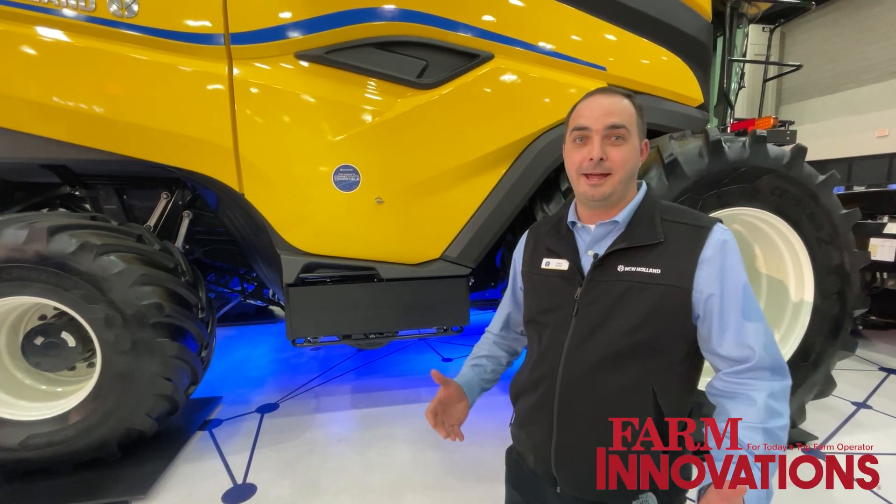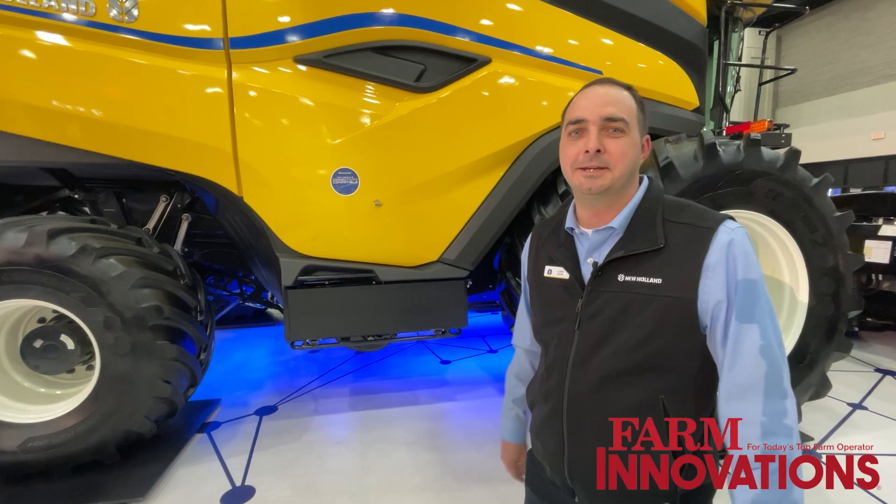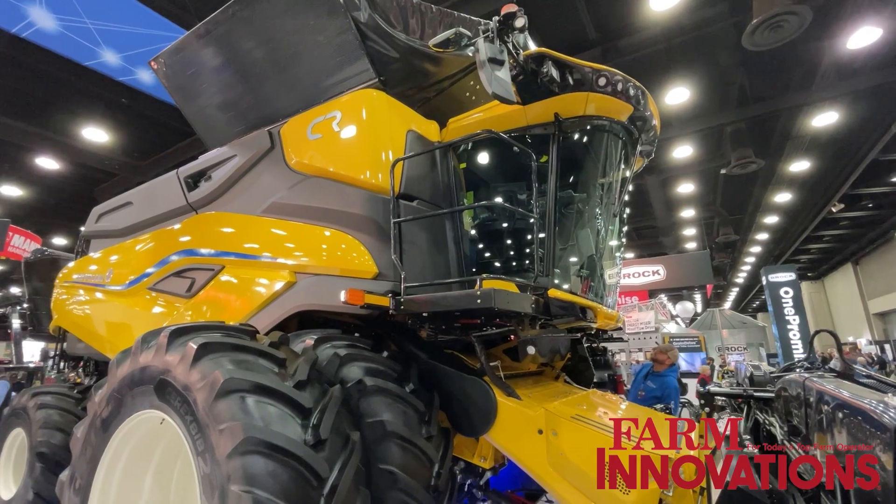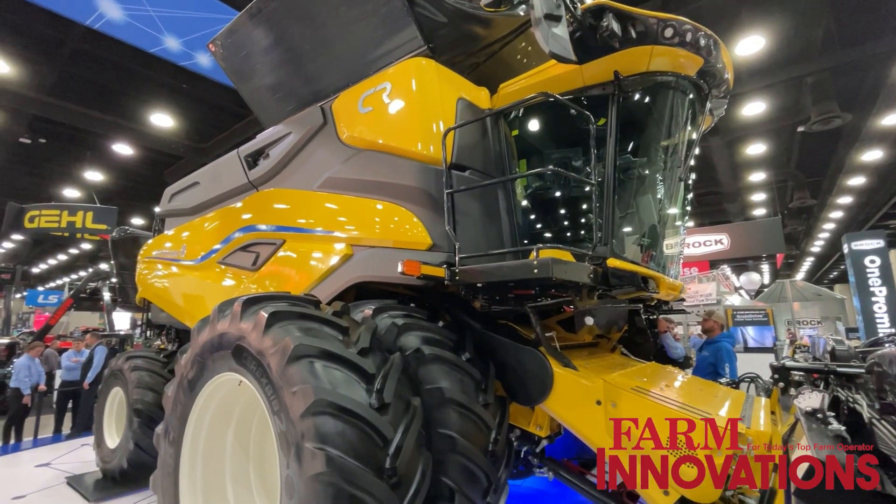My name is Curtis Hillen. I'm the Combine Product Marketing Manager for New Holland Combines in North America. With me today, I'm proud to announce the North America debut of our CR11 New Holland Twin Rotor Combine.